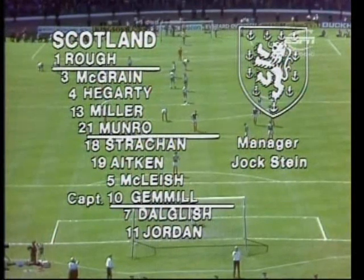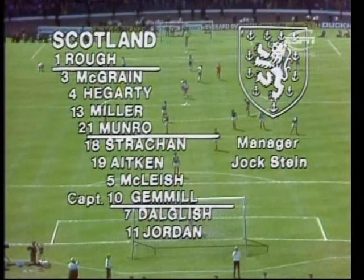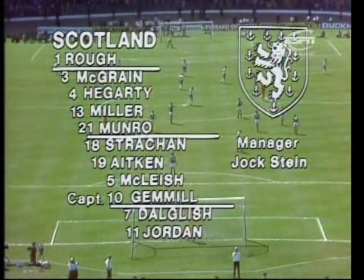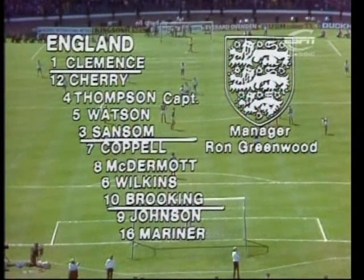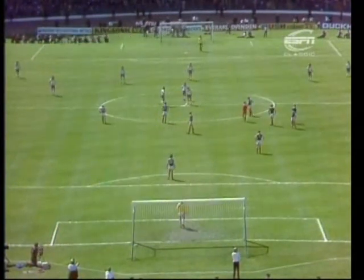Let's have a check on the teams. That's the Scottish line-up — just the one change, Aitken coming in for Weir from the side which played and beat Wales by one goal to nil. Five of their line-up — for them it's a new experience. And England fielding the strongest side available to them, with four players in midfield.